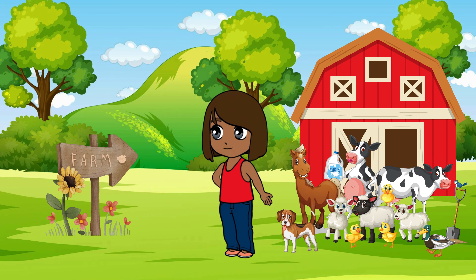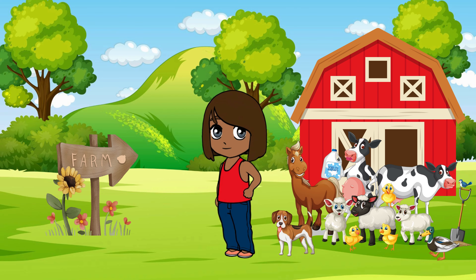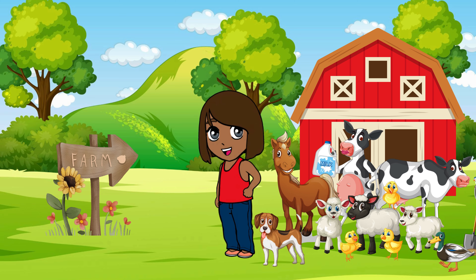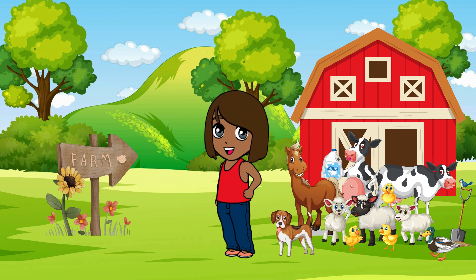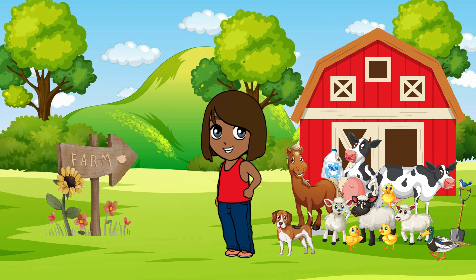Hello kiddos, are you ready for an awesome adventure on the farm? Today we're going to learn how to spell the names of 15 fantastic farm animals, and we'll discover two fun facts about each one. Let's get started!